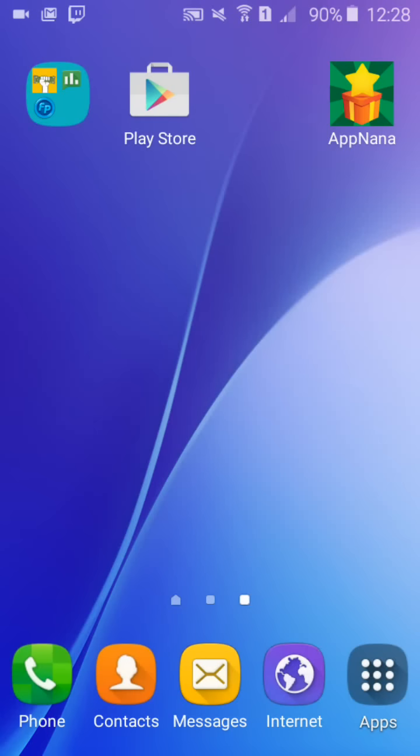Hey guys, today I'm going to show you the top three apps which pay you on Android and iOS devices.